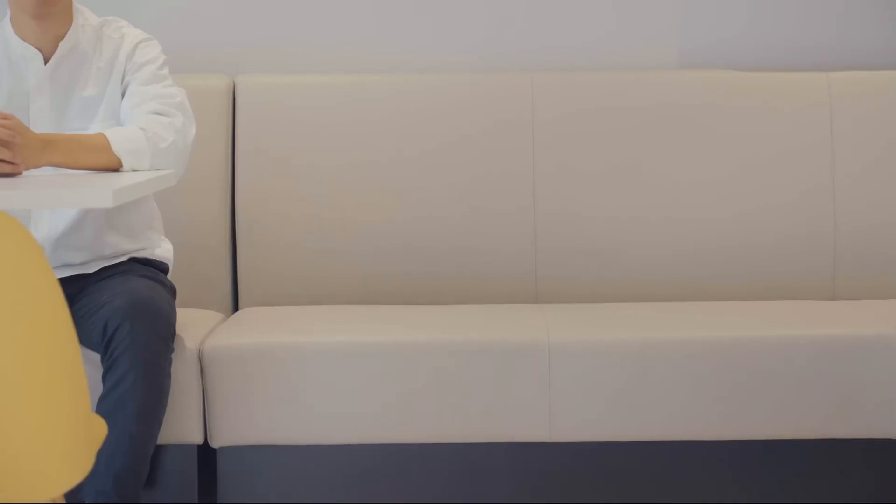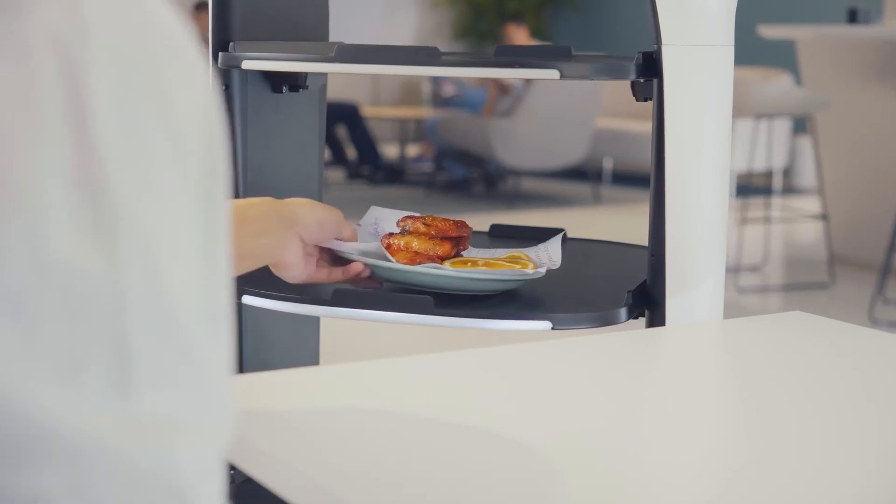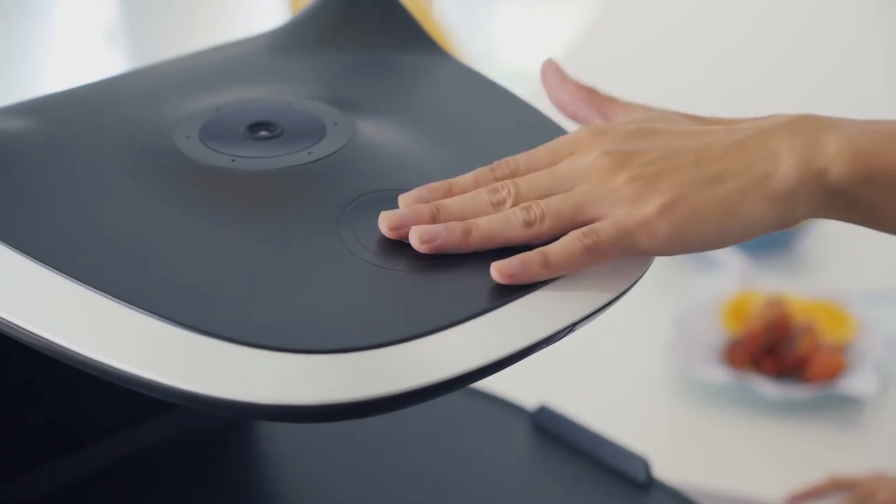As we move toward a tech-driven future, Bellabot is leading the way, making dining out faster, more reliable, and a little more futuristic.